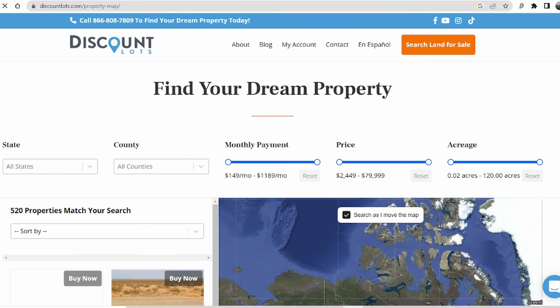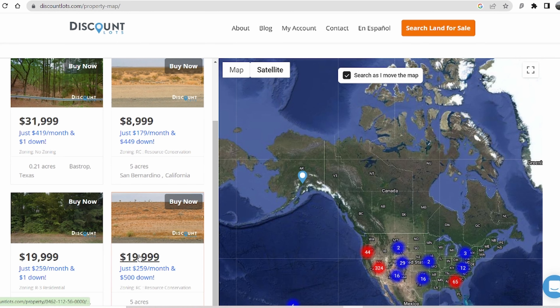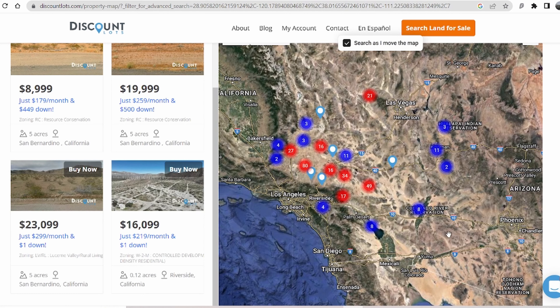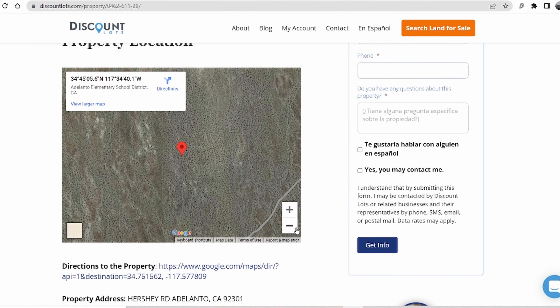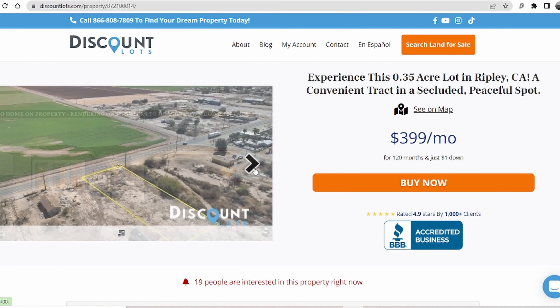DiscountLots is simply a website with listings you can search and navigate super simply. It uses a Google Maps-type search function, and you can also search by state and filter by price range. A lot of the land I'm interested in is in the California desert, nicely located about an hour to an hour and a half from LA, and there's also listings in Texas and Florida. Each listing includes important information like zoning — some is zoned for recreational use, some for residential building — so you can figure out the right property for you, whether you're parking a van or placing an RV.